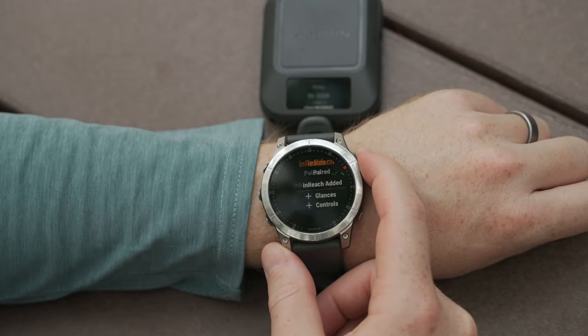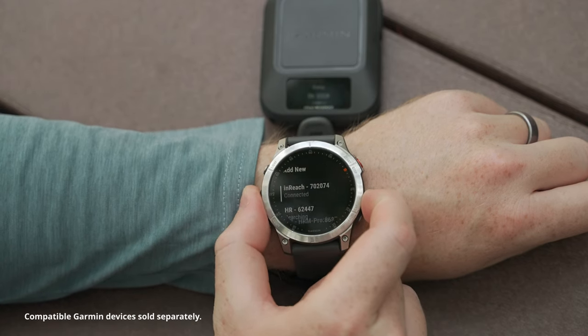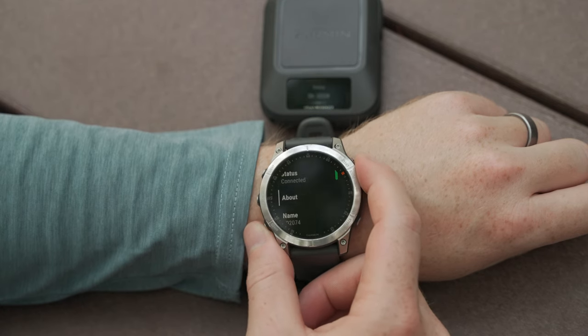Adding the inReach Messenger to your Garmin ecosystem has never been easier. When paired with compatible Garmin handhelds, wearables, marine, or aviation equipment, you'll be able to send and receive text messages or trigger an interactive SOS using the inReach remote widget.